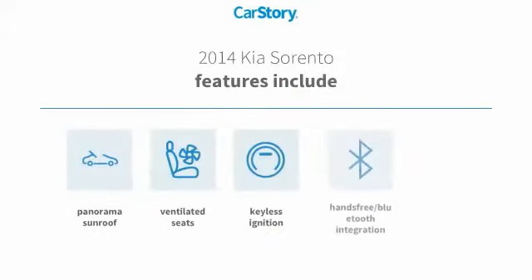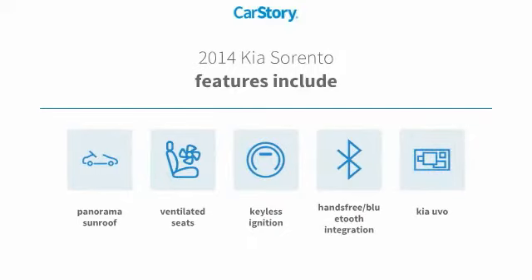Features also include keyless ignition, hands-free Bluetooth integration, ventilated seats, panorama sunroof, with these ratings.